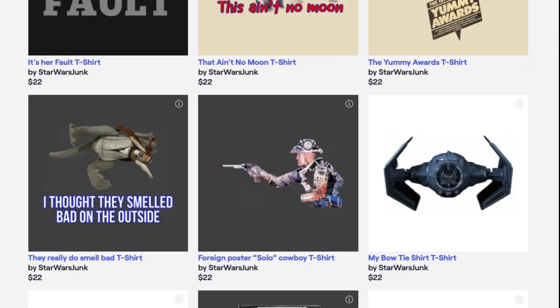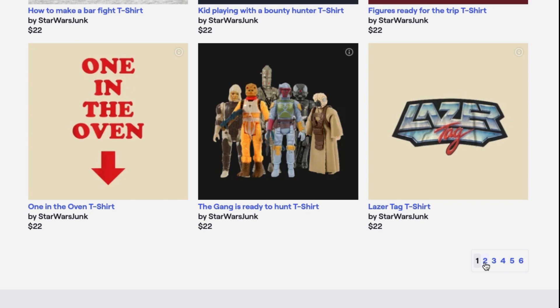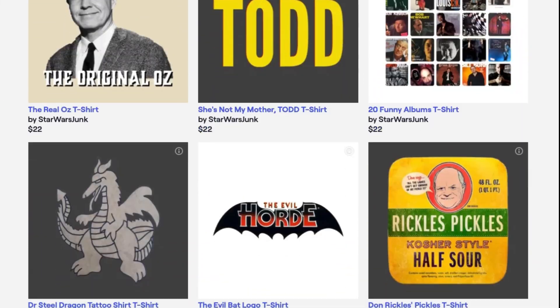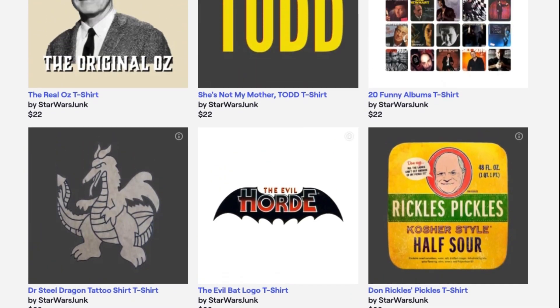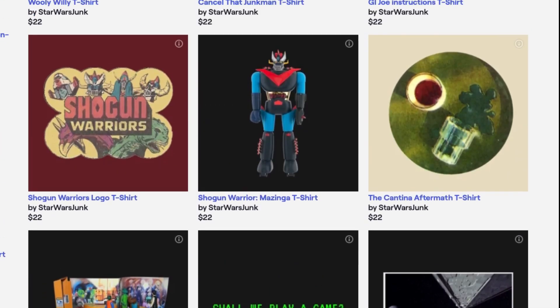Before we reveal number one, let me tell you again: junkmanmerch.com. You get some cool shirts — check these out, some top sellers and some good ones. Get them for yourself, get them for your guests, whoever you want. When you buy a shirt, I get a little bit of the money, and that goes back into the channel to make it better. You might say, 'Junk Man, you're looking at toy cleavage — how can it get any better?' It can't.